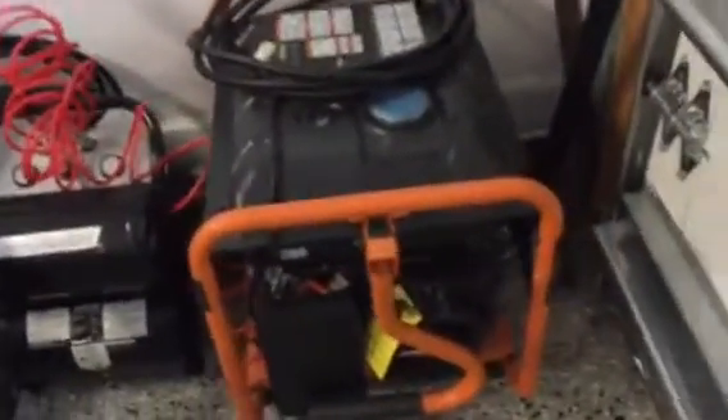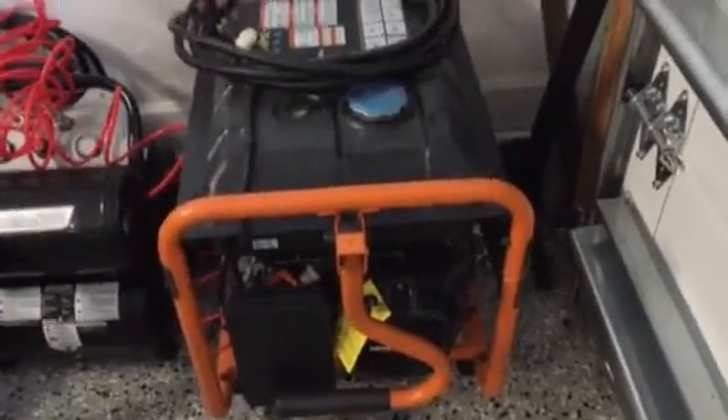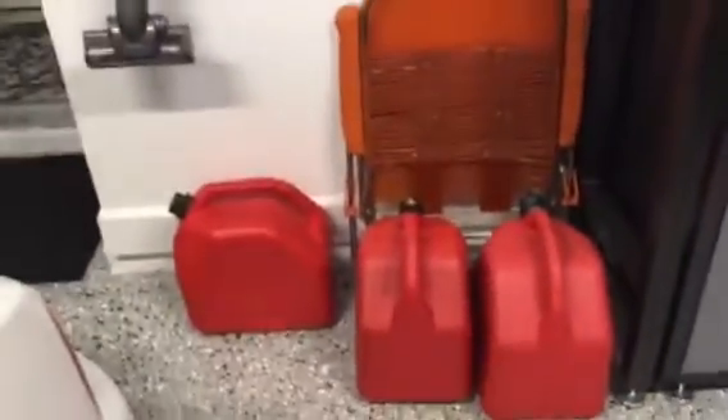And of course, ready to go here — my 7.5 kilowatt generator. It's all fueled up and my cable's ready. My connections into the house are here and I can power the entire house from that. I just have to control my loads — I can't have the water heater on at the same time as the air conditioning. And of course, extra fuel.